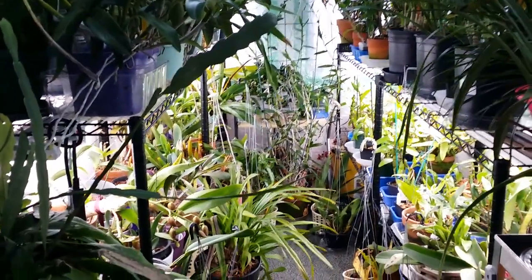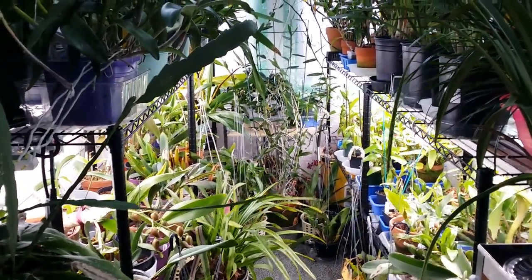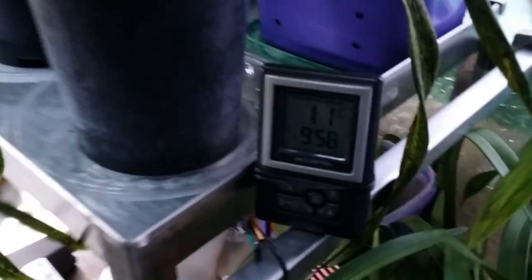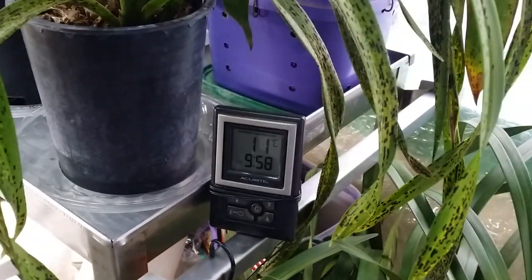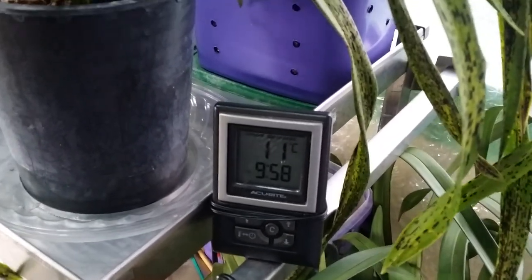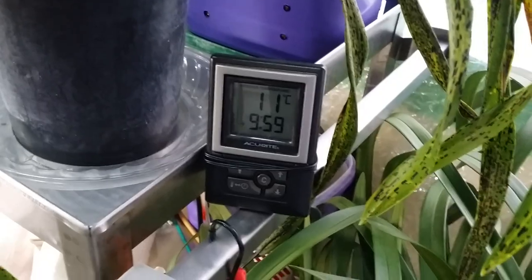When I turned on the light here around 9 a.m., oh my goodness — I realized my husband forgot to turn on the heater last night. When I opened this door, it only said 10 Celsius, and now it's 11, which was just in the 50s — 51.8°F, something like that.